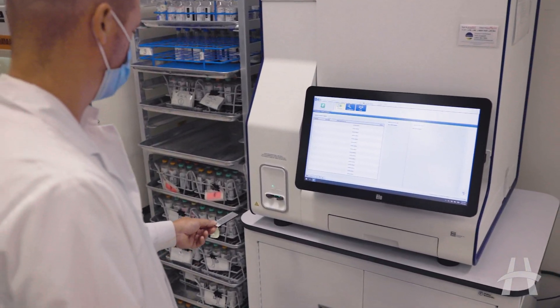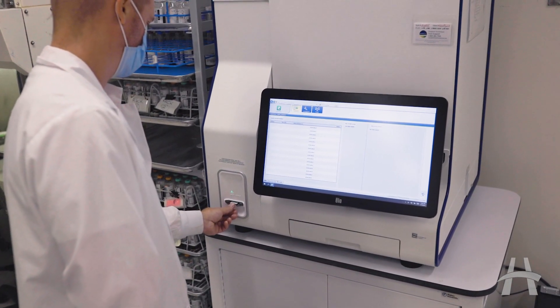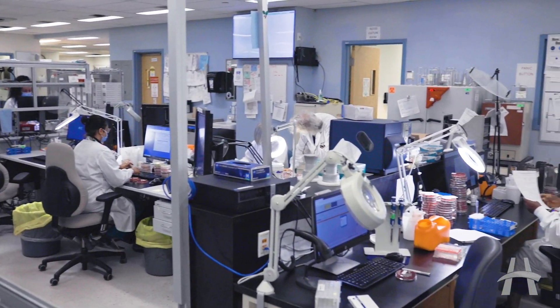Another advantage of the MS Prime is that it can actually hold 16 slides within the instrument, so we can pretty much put all our slides in for the day and evening at the same time.